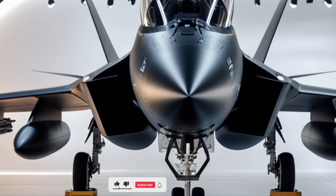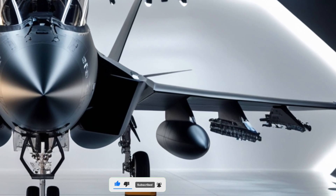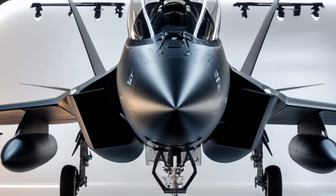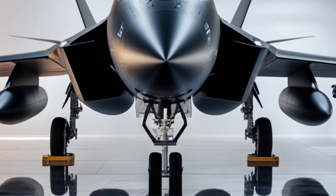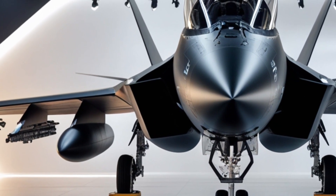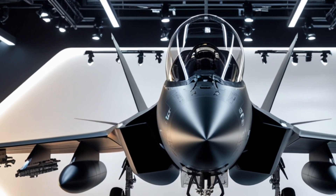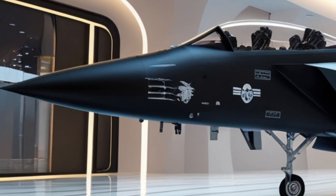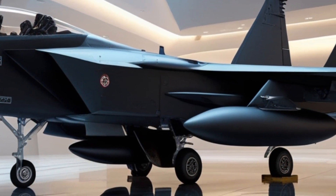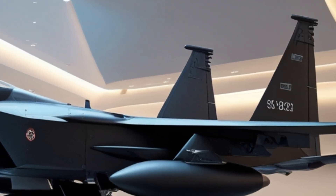Welcome back to Legendary Machine, where we dive deep into the world's most advanced and awe-inspiring machines. Today, we're taking a close look at the 2026 F-15E Strike Eagle, a powerful evolution of one of the most legendary multi-role fighter jets ever built. The F-15E has always been a symbol of air dominance, but in 2026 it takes that legacy to an entirely new level. This isn't just an upgrade — it's a bold statement in aerial engineering and combat innovation.